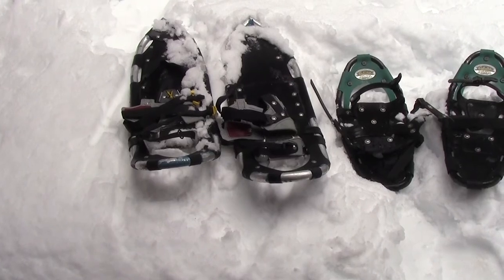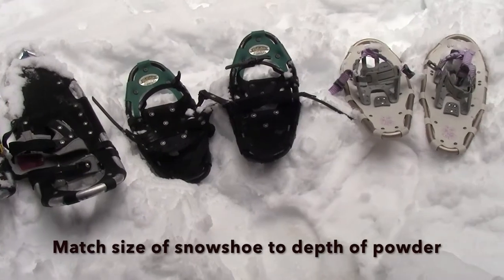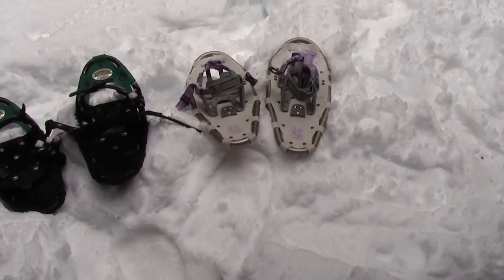If it's fresh snow and you have to break trail, match the size of the snowshoe with the depth of the powder, not your weight. The deeper the snow, the bigger the snowshoe.